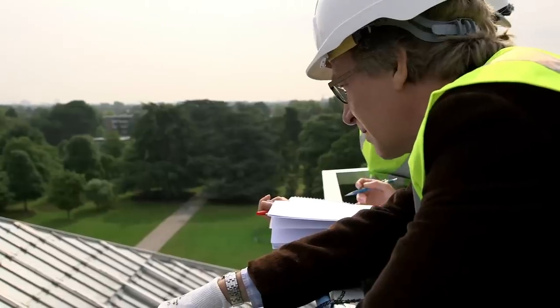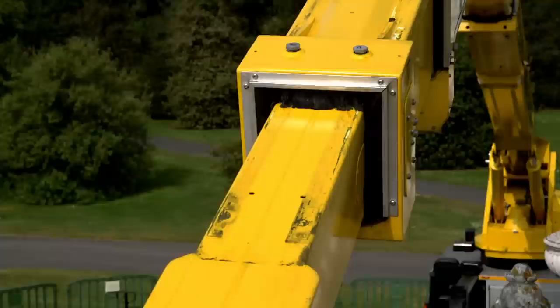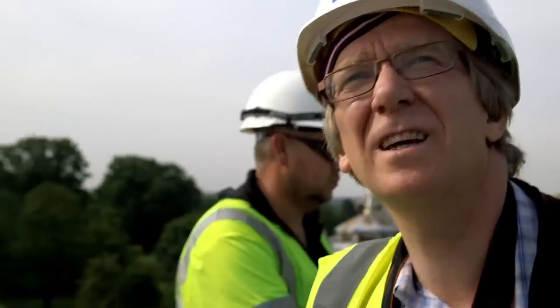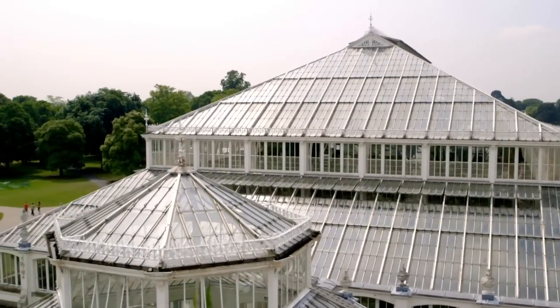I can see corrosion there, I can see that plate just lifting there. We're looking at the tops of the main support ironwork to the glazing. The corrosion protection systems are starting to fail.